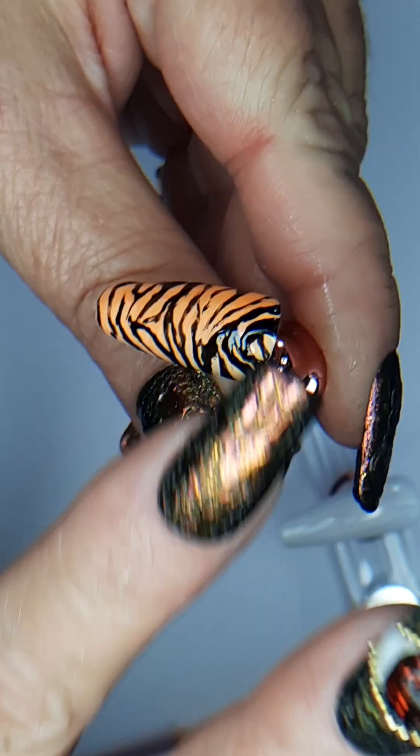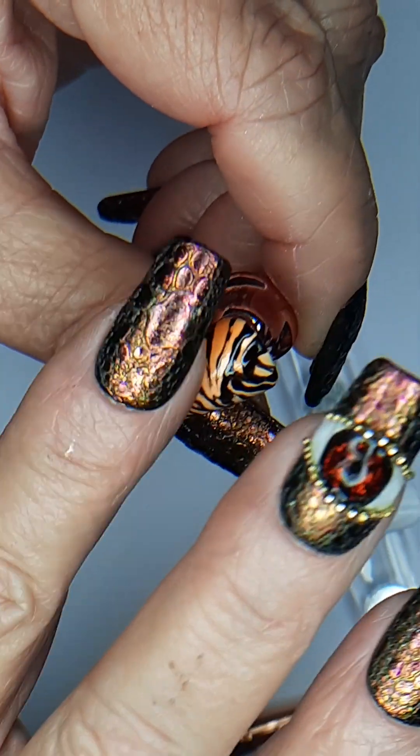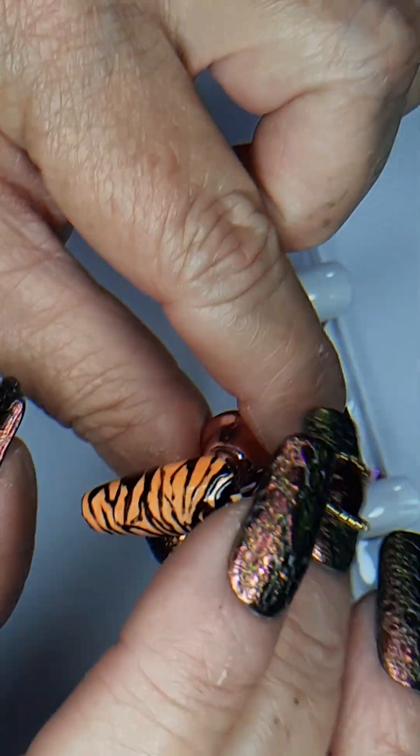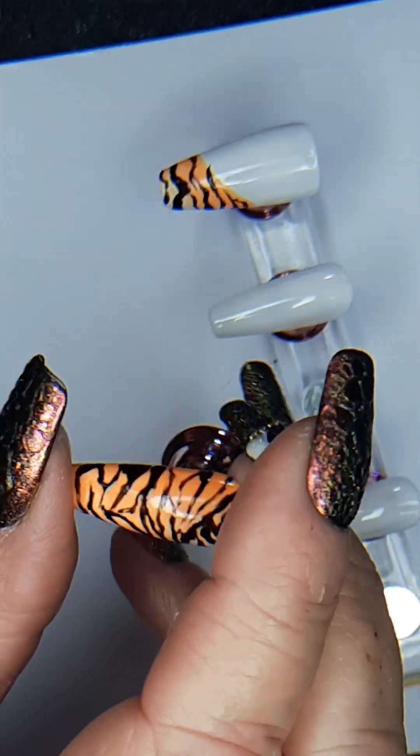I don't know about that messy one, but I think it'll be all right once I topcoat it. I'm not sure what happened right there — why that's messy. It's cured so I can't do anything about it. Had I noticed it beforehand I probably would have fixed it, but this one is a matte topcoat.